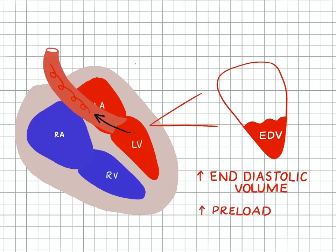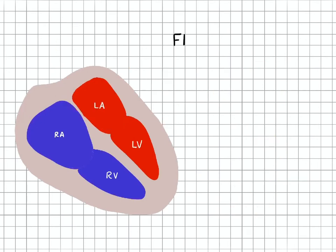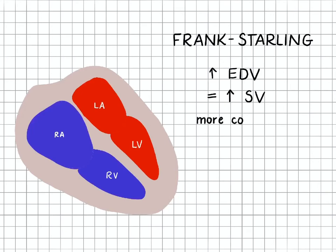When the aortic valve opens, the left ventricle pumps blood into the aorta and ultimately out to the rest of the body, and this amount of blood is called stroke volume. An increase in stroke volume means an increase in cardiac output. The Frank-Starling mechanism essentially states that an increase in end diastolic volume equals an increase in stroke volume — not just because you're starting with more volume, but because you have more contractility, meaning more squeeze or force with each beat.